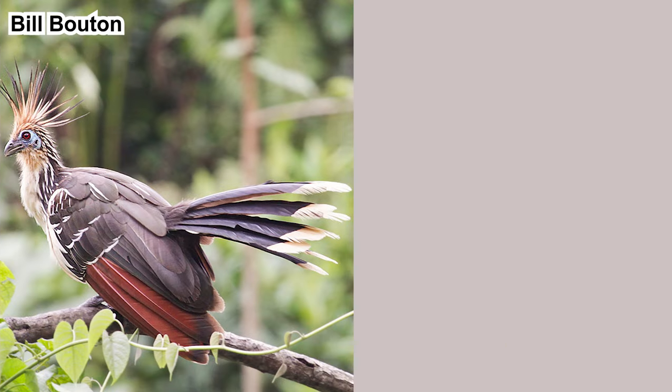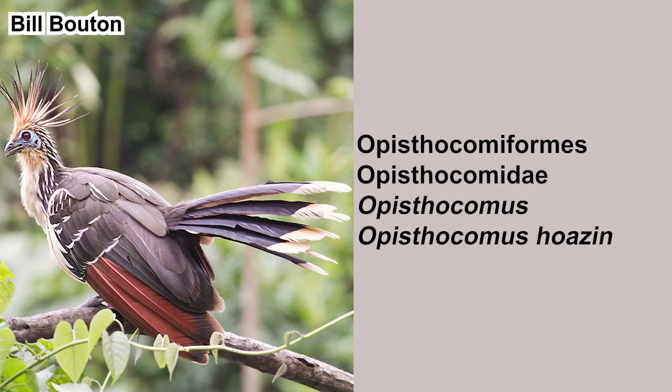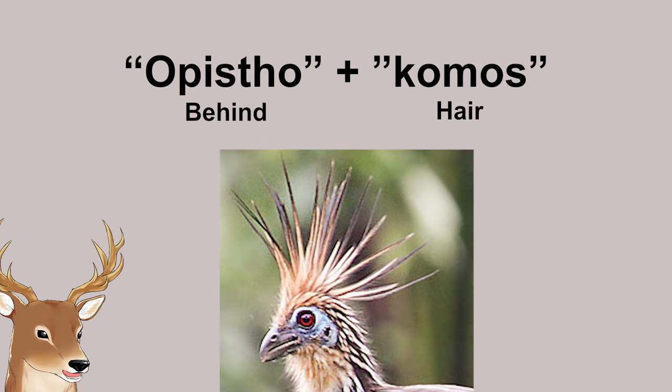The Hoatzin is a bird in the order Opisthocomiformes. This order only has one family, the Opisthocomidae. There is only one extant genus in this family, which is Opisthocomus. And it's monotypic, meaning it only contains one species: Opisthocomus hoazin — the Hoatzin. By the way, Opisthocomus means 'behind hair,' which refers to the long crest behind its head.